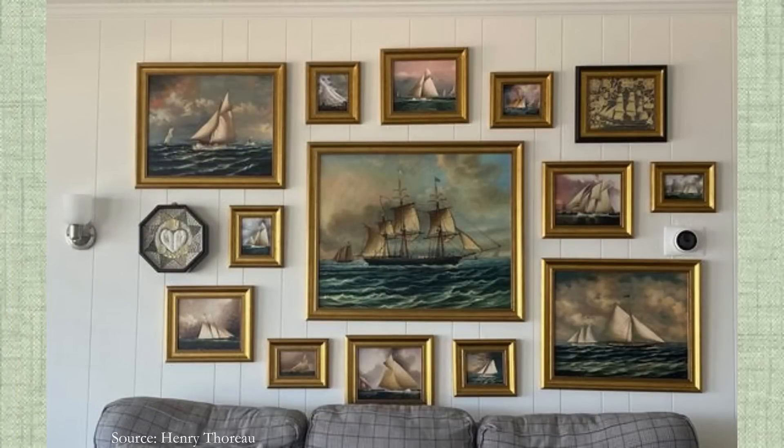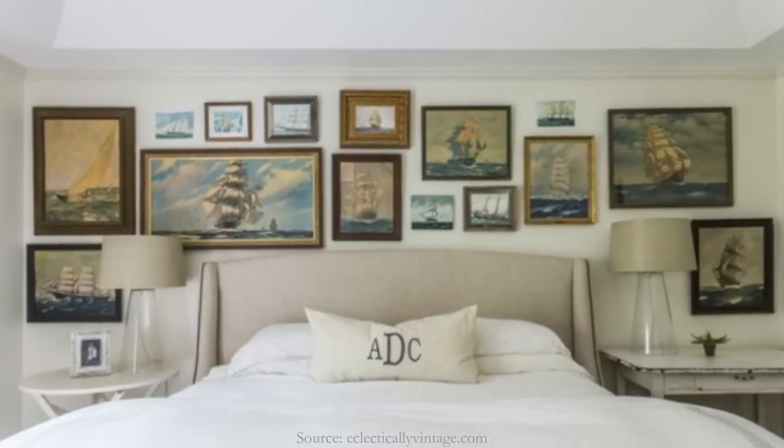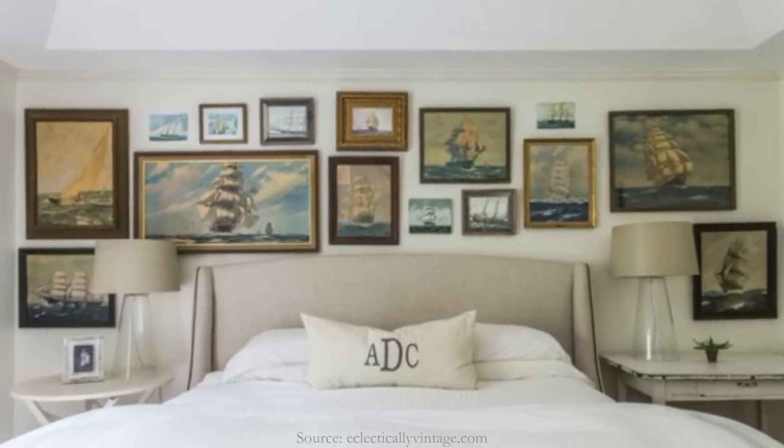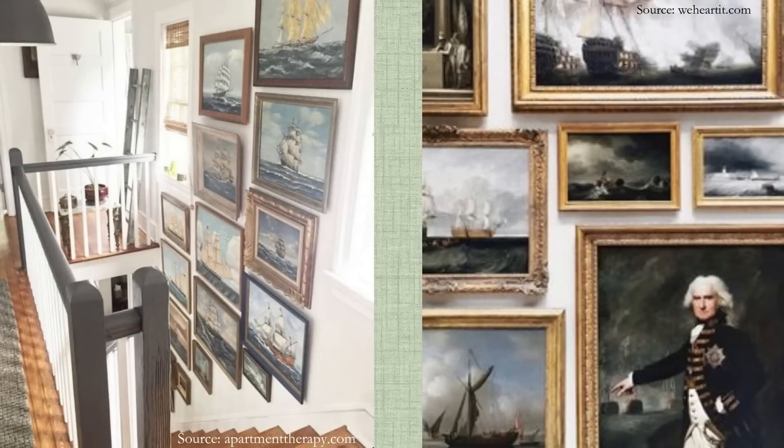Slowly but surely, I've been collecting pieces for a gallery wall to put in the study over Matt's desk. It will include ships, maps, and monuments. I don't mind waiting patiently and spending a bit more on just the right piece.